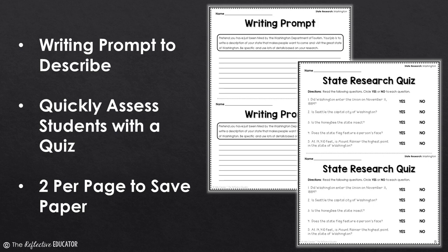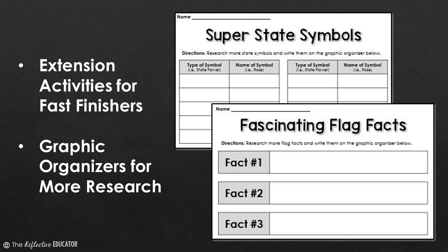Follow up your research with a writing prompt. Students will use their research to describe the state in greater detail. You can also quickly assess students' understanding with a simple quiz at the end of the project.